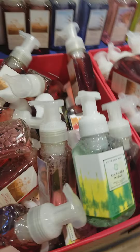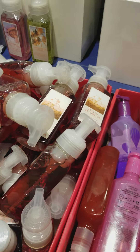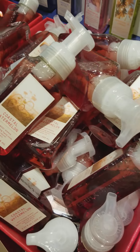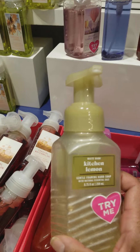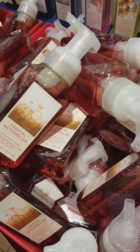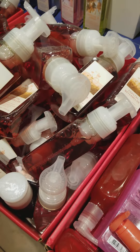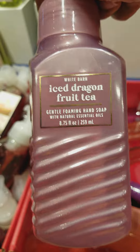Let's see if they have anything different on the other side. Bright Summer Days, Watermelon Lemonade, Island Papaya, Kitchen Lemon, Vanilla Cloud, and Iced Dragon Fruit Tea.